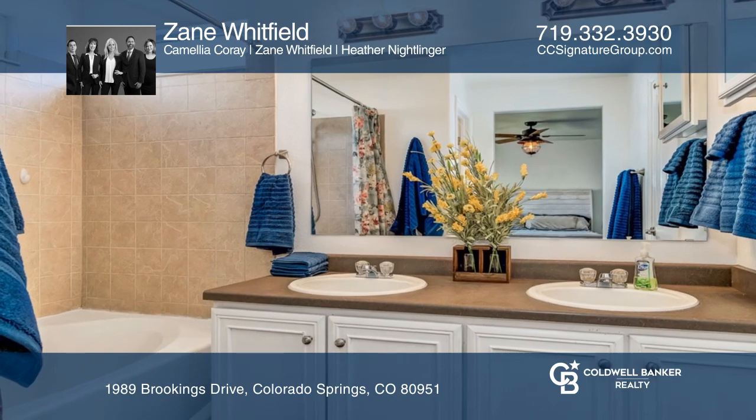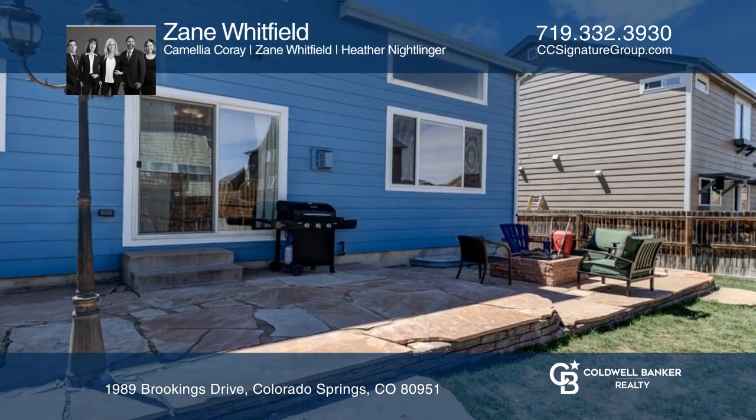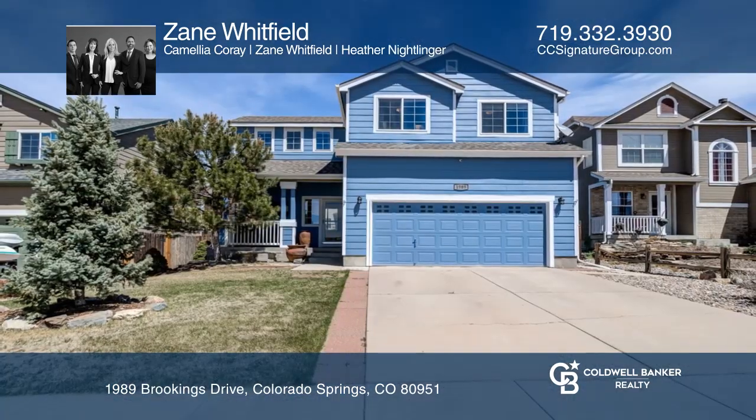This home is complete with a fully fenced backyard and flagstone patio with a built-in fire pit. See you today with Zane Whitfield and Camellia Corey.